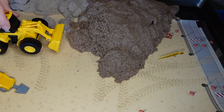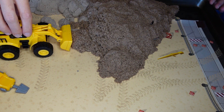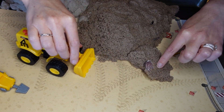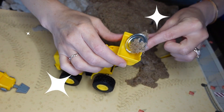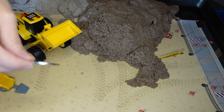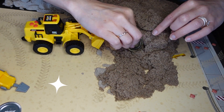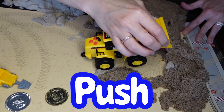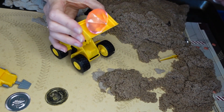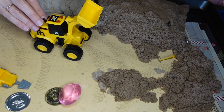We're at the construction site and we're going to use these construction vehicles to push the dirt out of the way so we can build something. Ready? Let's push, push, push. Whoa — what is that? Let's get it out. It looks like he found a coin! There's buried treasure in this dirt. Let's see what else we can find. There's another treasure — that's coin number two. That looks like a pink stone — the tractor found a jewel! We're finding lots of really cool treasure here.